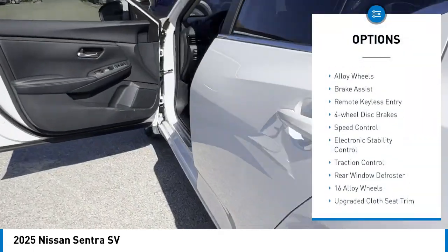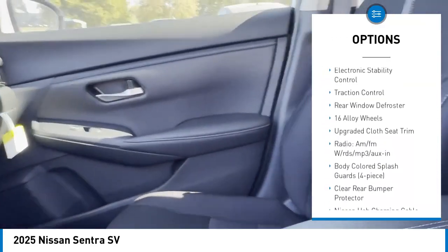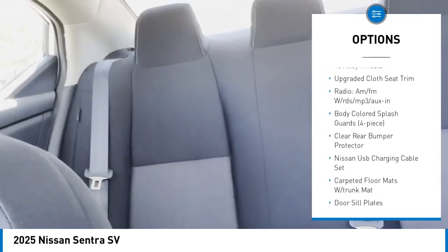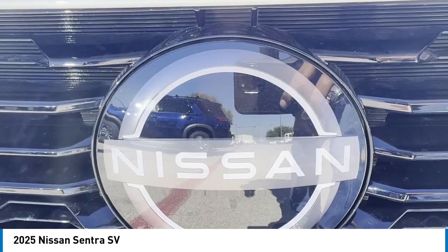Rear spoiler, alloy wheels, brake assist, remote keyless entry, four-wheel disc brakes, speed control, electronic stability control, traction control, rear window defroster.